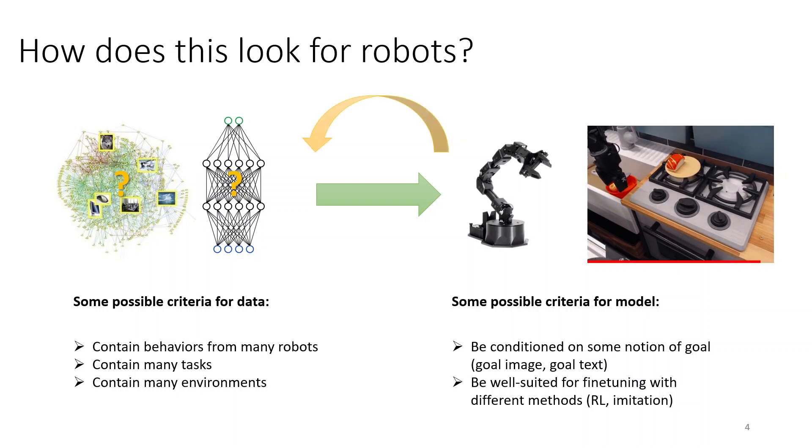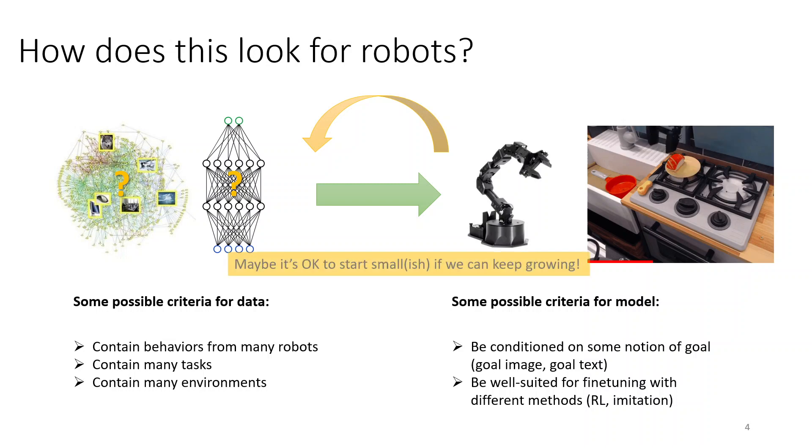If we can enable this kind of functionality, we might not even need to immediately collect a giant dataset the size of ImageNet. Unlike other domains like computer vision and NLP, robots do collect their own data. So if we can provide some initial functionality, maybe it's okay to start small and then keep growing — if we can push all of the additional data collected by these robots that use this model back into the dataset. With something like a CLIP model or a large language model, you really need to give it all that data upfront. But with robots, it might be enough to just get something that gives added value so that everyone wants to initialize with it and push the experience back into a centralized dataset.